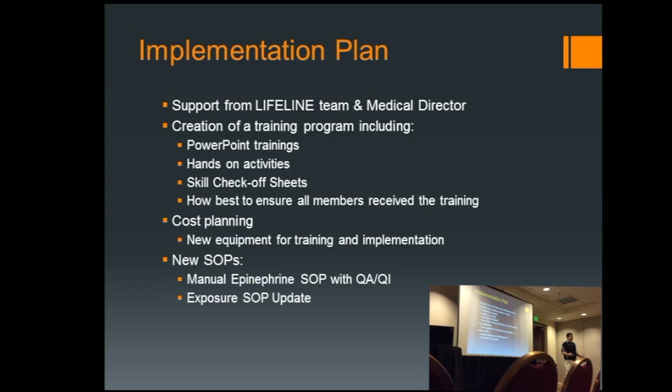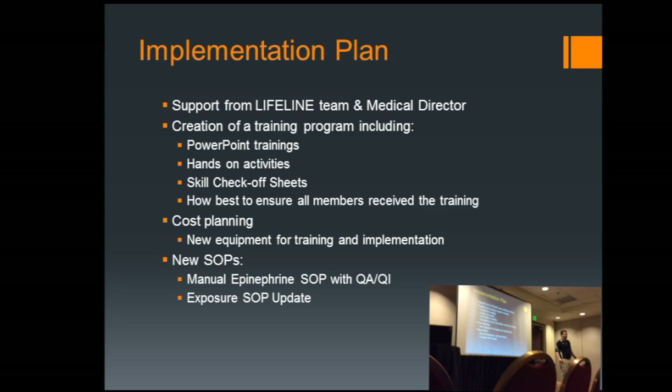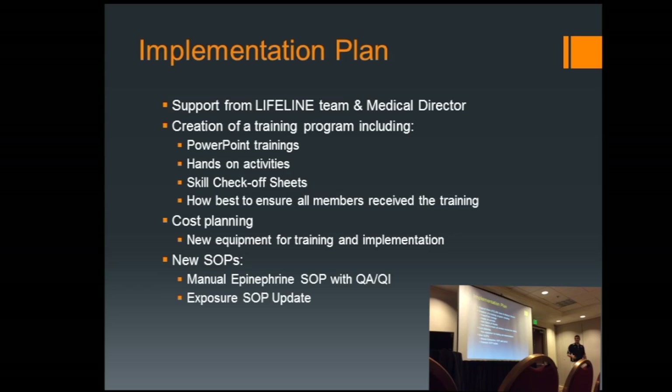We went back to the basics: how do you handle sharps, remember that sharps need to go into a sharps container. We talked about the indications and contraindications for EPI, the pathology of anaphylaxis and allergic reactions — really using it as an opportunity for a comprehensive review. But the training in terms of lecture wasn't enough. We wanted to make sure everyone got hands-on time to actually implement this skill. But getting 65 to 75 HERO members into a room to take a class and do hands-on time is not that easy — we all have lives and schedules, so we had to account for that.